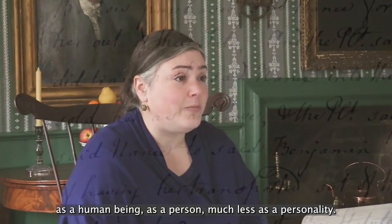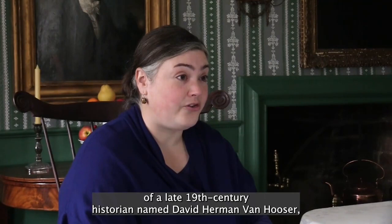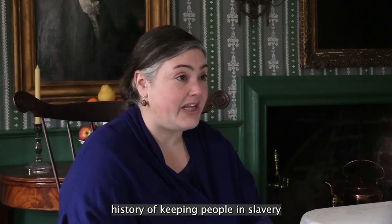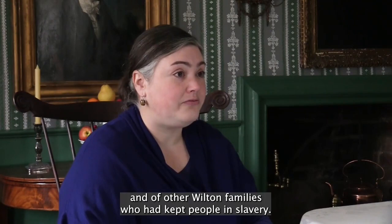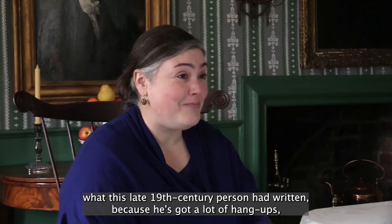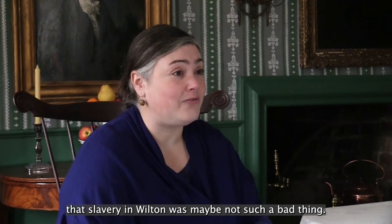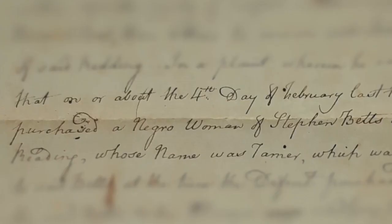In particular, we've got the records of a late 19th century historian named David Herman Van Hooser, and he left us extensive notes on his personal family history of keeping people in slavery and of other Wilton families who had kept people in slavery. So he knew a lot, but I couldn't just trust what this late 19th century person had written because he has a lot of things about slavery that he might want to prove or convince other people of in his time period — particularly that slavery in Wilton was maybe not such a bad thing. He wanted people to think that maybe it was a more innocent institution than it was.